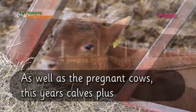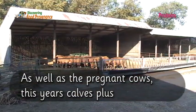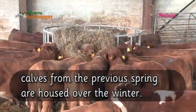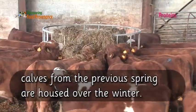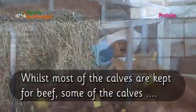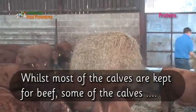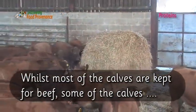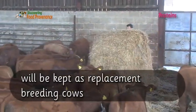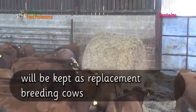As well as the pregnant cows, this year's calves plus calves from the previous spring are housed over the winter. Whilst most of the calves are kept for beef, some of the calves will be kept as replacement breeding cows.